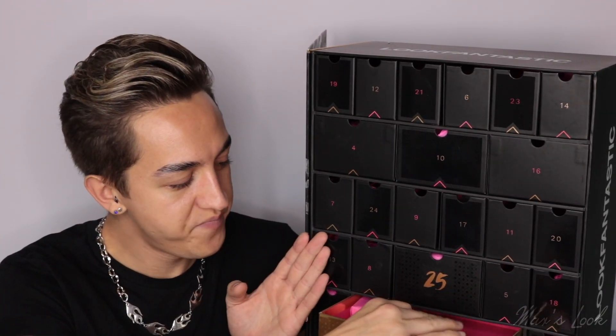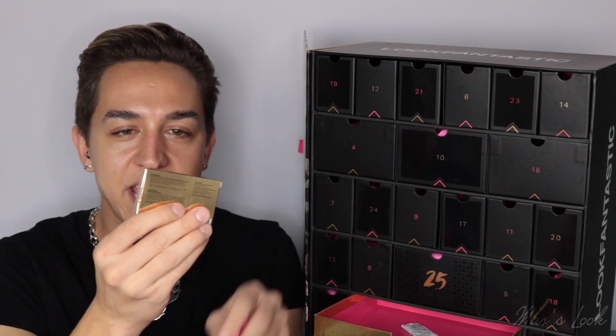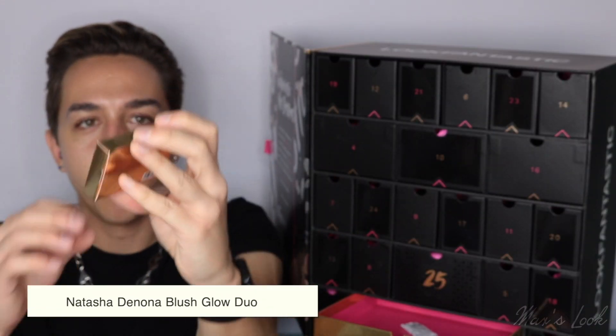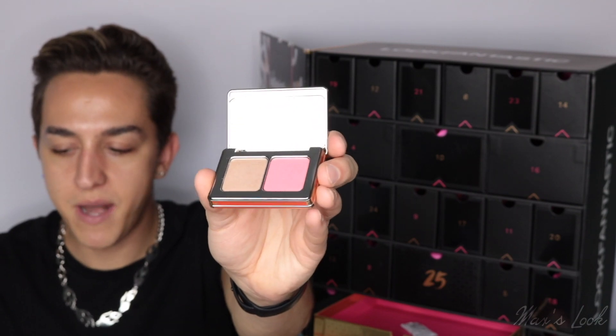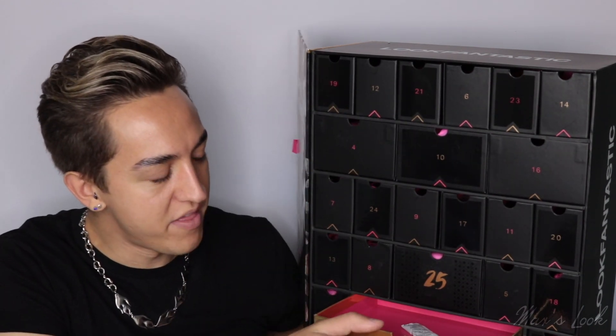Number one is down here — this big gold one. As you open it up, the package is in this cute little tissue paper. For a first product from Natasha Denona — incredible! What an amazing first brand. This is literally my first Natasha Denona product. It looks so pretty. Here we have this gorgeous duo: a lovely pink blush and then a gold highlighter. That is the first product in the Look Fantastic box — we are off to a good start.